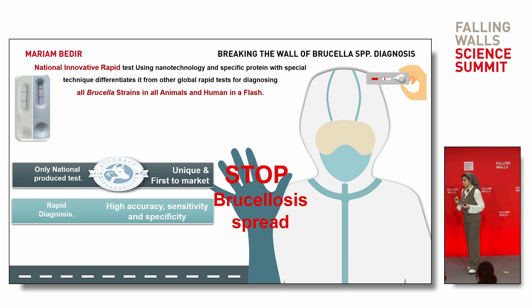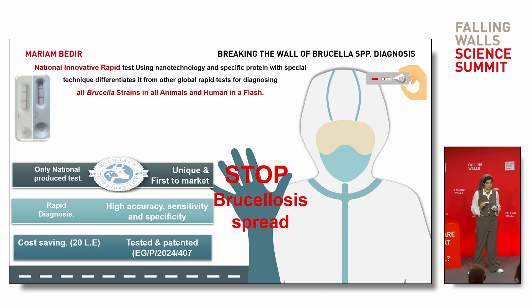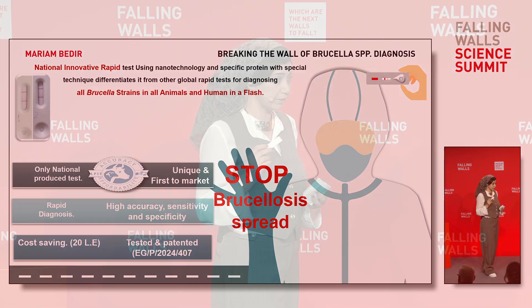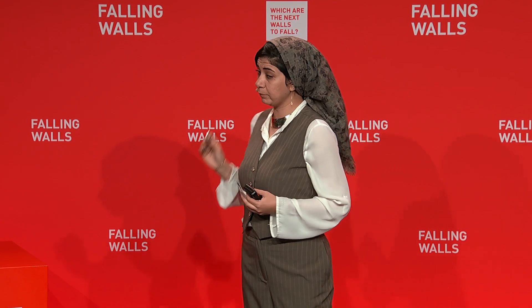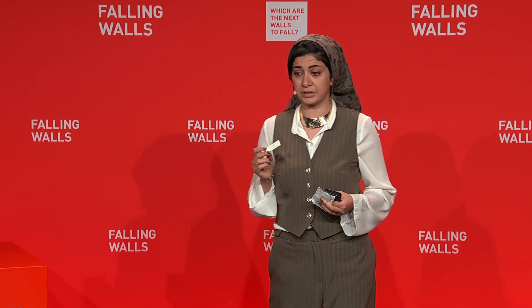Also, it minimizes dependency on experts, especially in remote and resource-limited areas. It has been tested with thousands of samples in the lab and with farmers in the field, in addition to our patent. It was developed with the help of professors, researchers, and experts in the field.